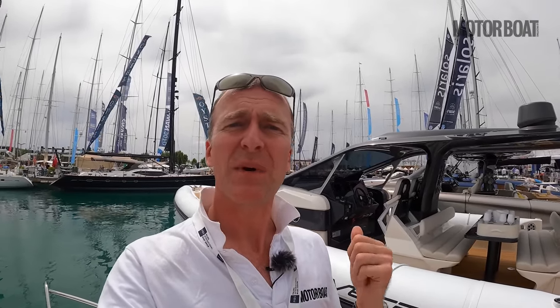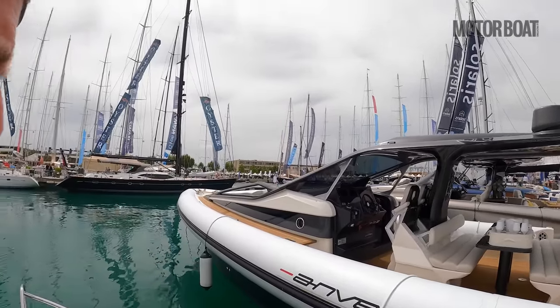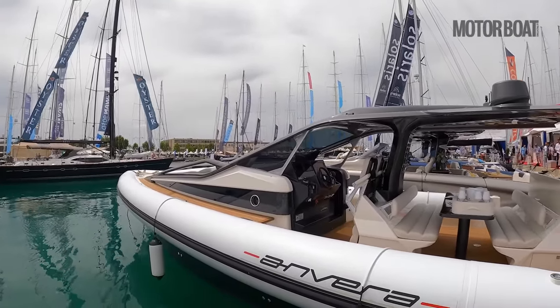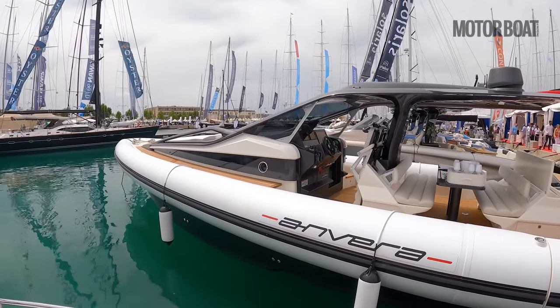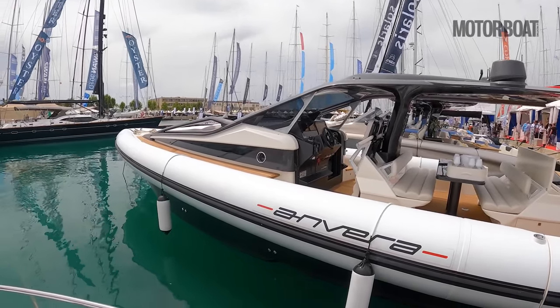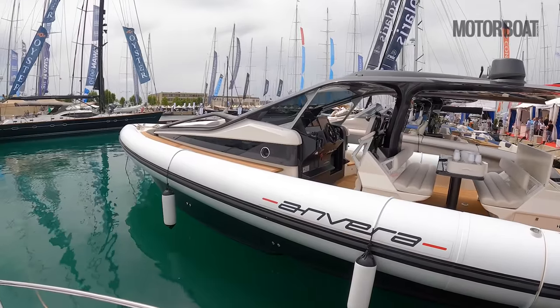I'm bringing you a bit of a treat here from the Palmer boat show because behind me is something called an Anvera 48. Anvera are an Italian brand of what looks like a simply enormous RIB — it's not quite a full RIB as I'll explain in a minute, but you can see it looks very much like that.